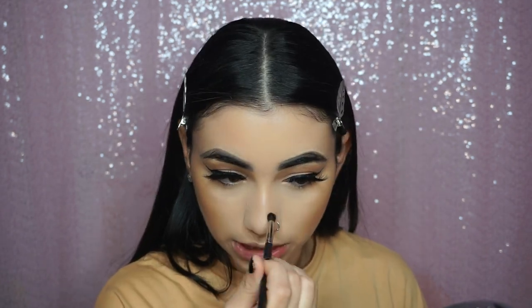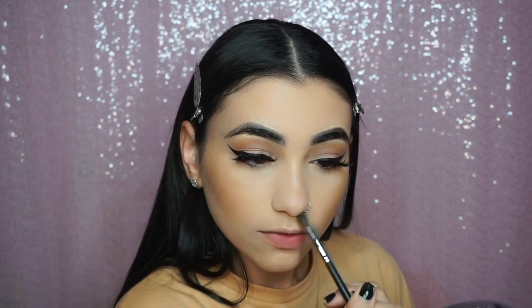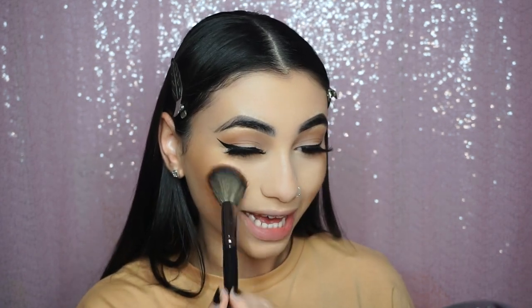Now it's time for blush — I love the NARS Orgasm blush. I'm not going to open it all the way because it's shattered everywhere. Smiling and packing that on the apples. I also love to pop gems underneath my eyes — it's just different, I love it. I'll pop those under my eyes as part of my look. One last spray to really soak everything together — the gems just bring it all together!